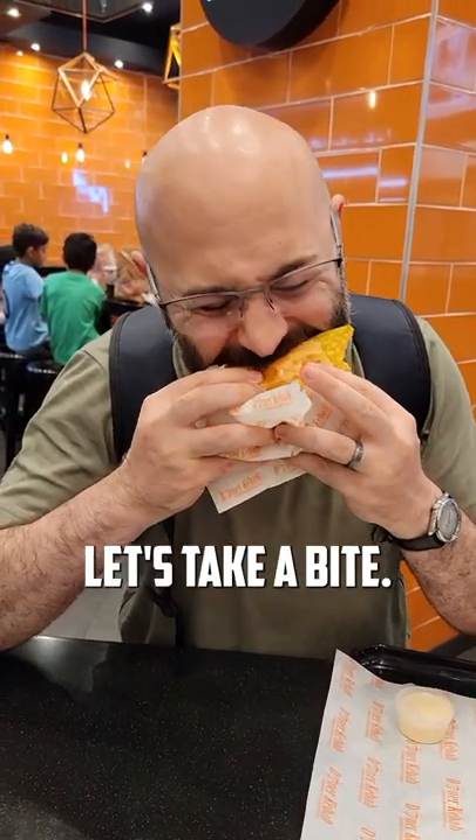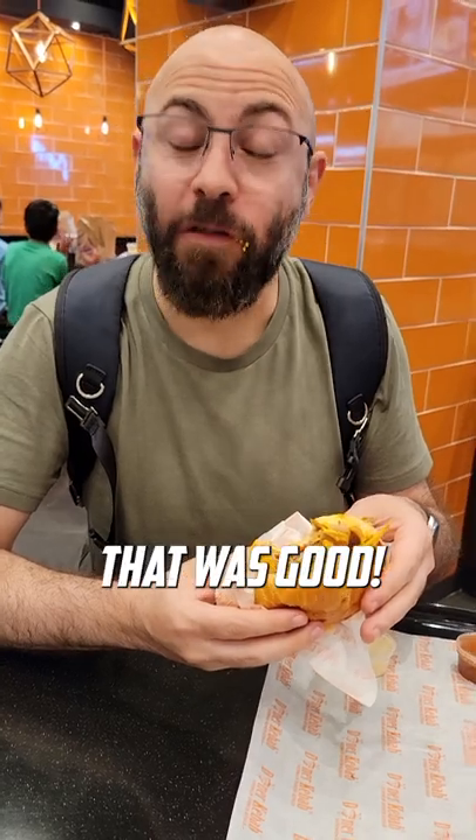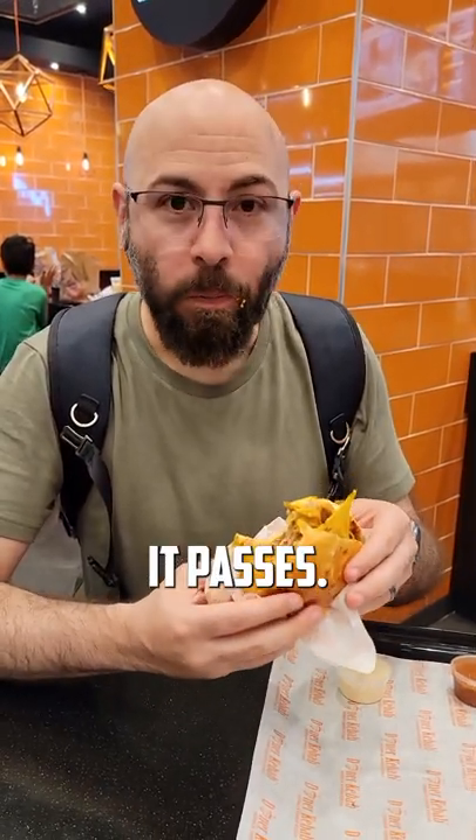Time for the true test, let's take a bite. Crunchy, cheesy, beefy. It passes. Let's get another.